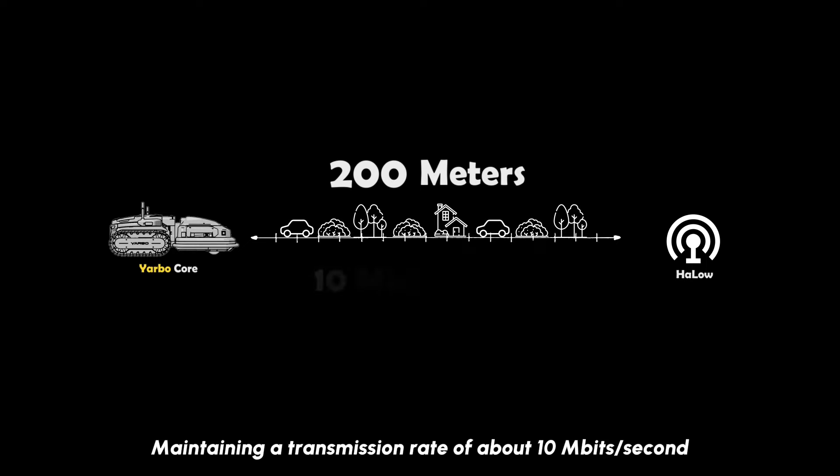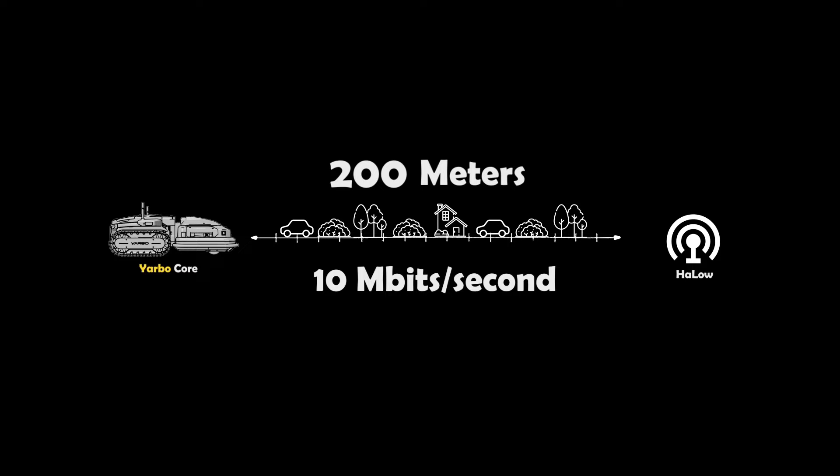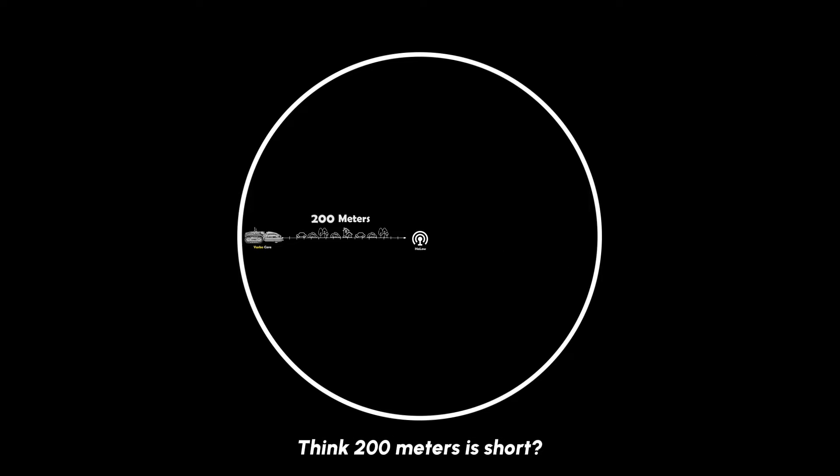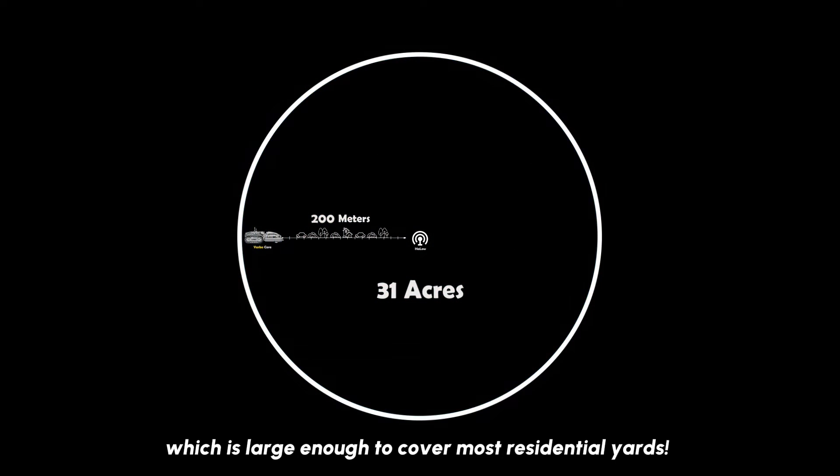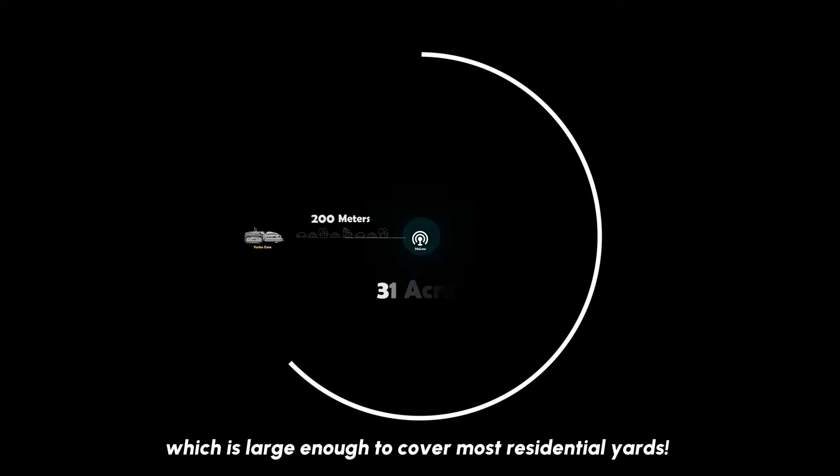maintaining a transmission rate of about 10 Mbps. Think 200 meters is short? A radius of 200 meters covers an area of 31 acres, which is large enough to cover most residential yards.